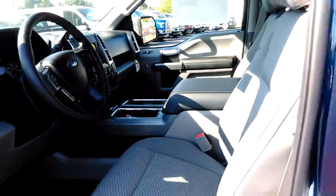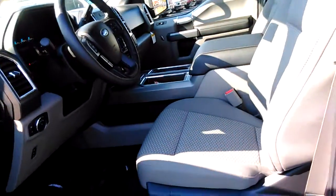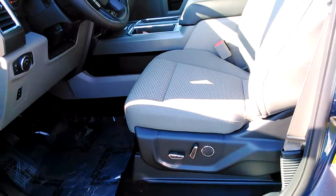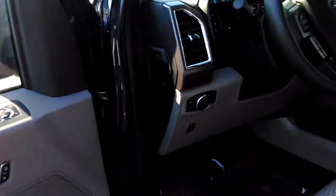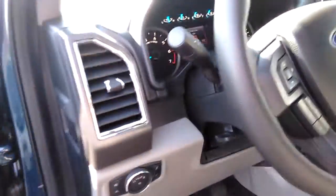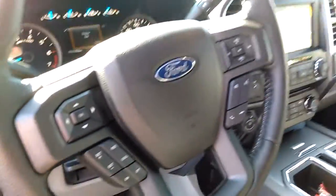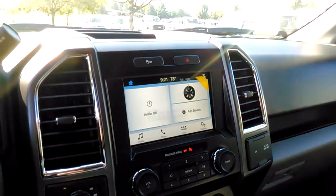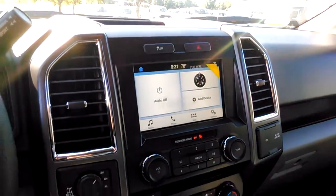It's XLT, so cloth interior — got a nice gray cloth interior. It also has a power seat, eight-way on the driver's side, power windows, locks, mirrors, automatic headlights. This one's got all your controls on the steering wheel, and it's also got your touchscreen with the SYNC 3 in it, which is a real easy system.